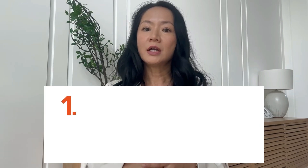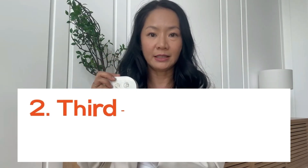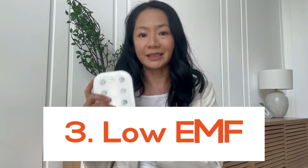But if you've been directed by your dermatologist to use blue, then by all means follow their guidance because they know you best. Choosing a good red light therapy device can be really tricky. But as an expert in the space, here is what I recommend. First off, look for a device that emits both red and near-infrared light from the same bulb. Second, ensure that it has high irradiance and has been third-party tested. Number three, look for low EMF.